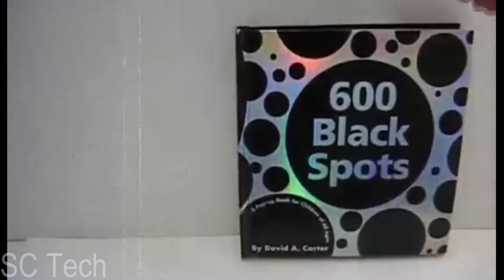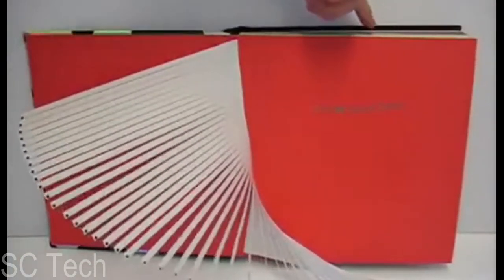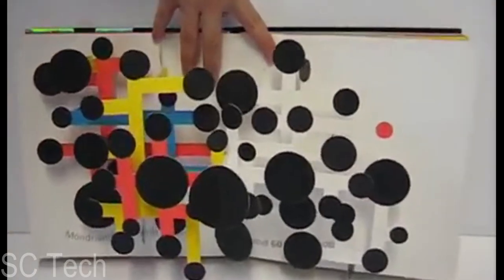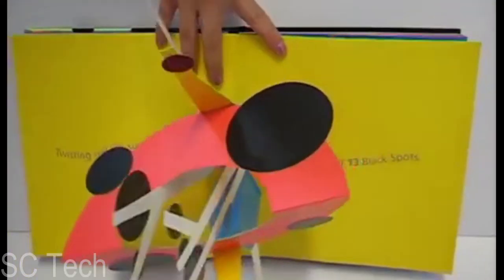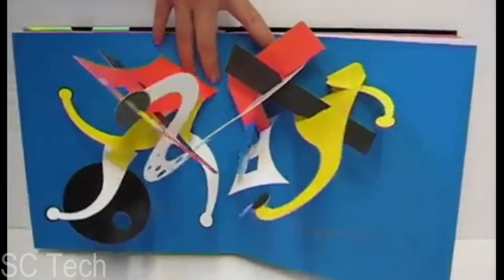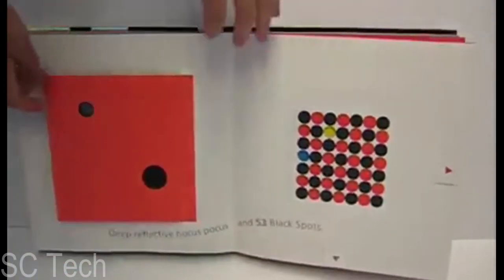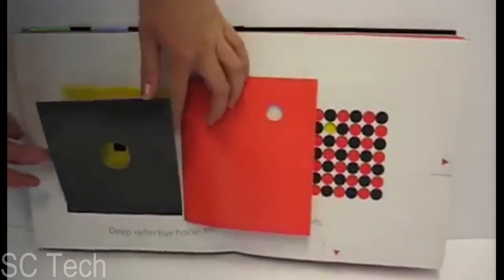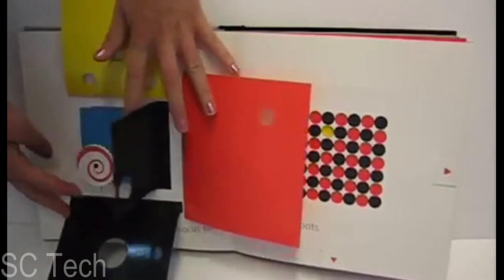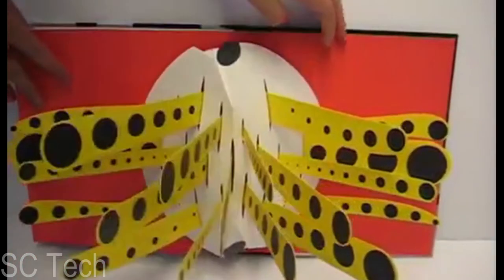A most clever scavenger hunt pop-up. Readers will spend countless hours of fun searching for the black spots throughout the pages, but be careful — the black dots are nasty foes. Although they are not lethal, they may make you wish that they were. This is the most deceptive book in print. I couldn't say that if it wasn't true. The game with this book is trying to count the black dots. You cannot, because you lack the education.